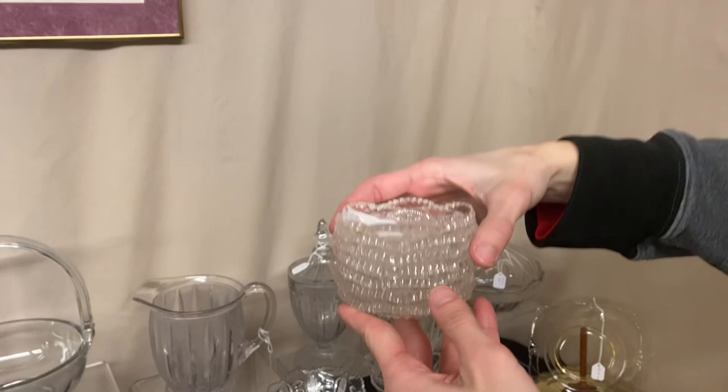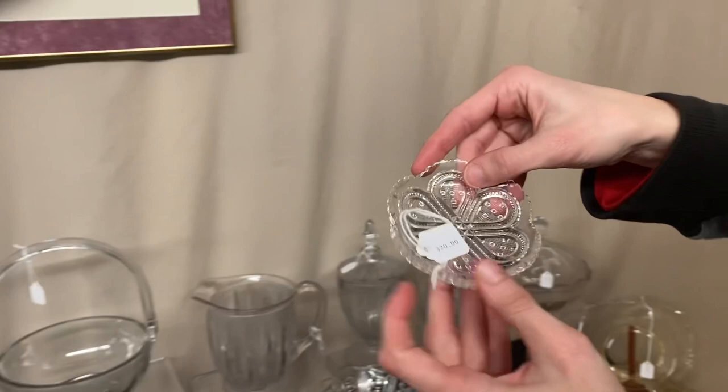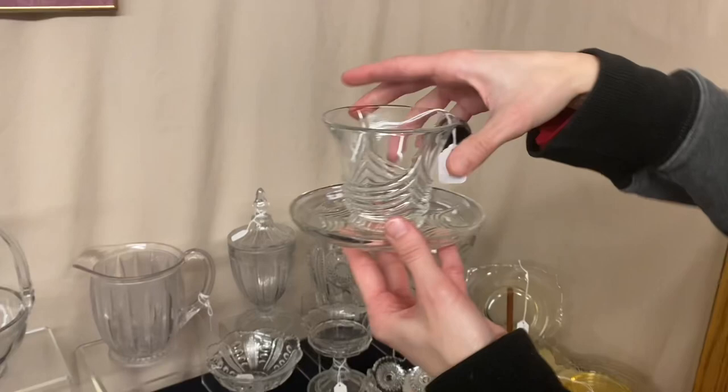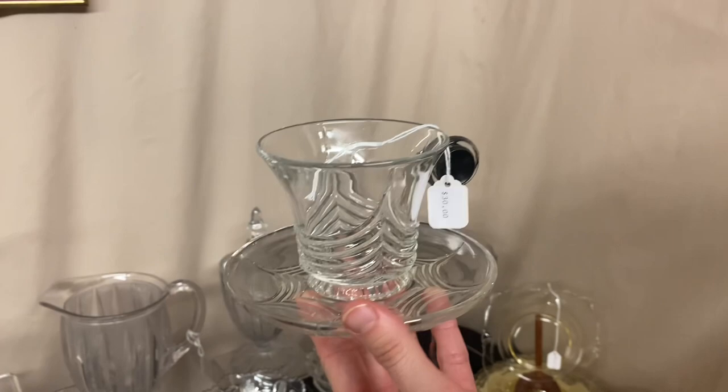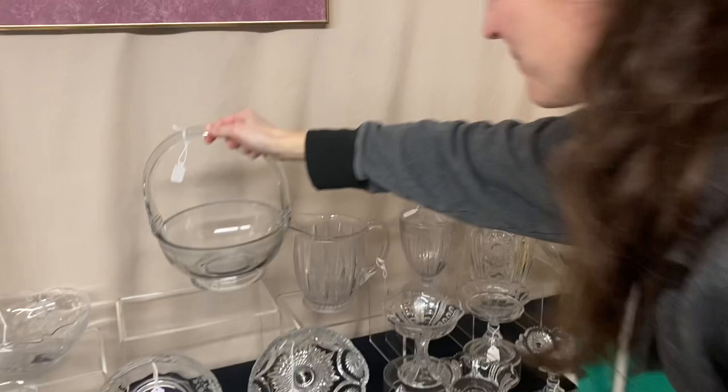Next, we have seven Fancy Loop Butter Pats. They each have a little bit of damage on them — they're $20 each. As she says, these are always rough on the outside; I've never seen one in mint condition — it's just how they come out of the mold. Here's a Stan Hope cup and saucer with a black knob — $30, one available. We have a fruit basket with an etching around the rim, and it is $45.